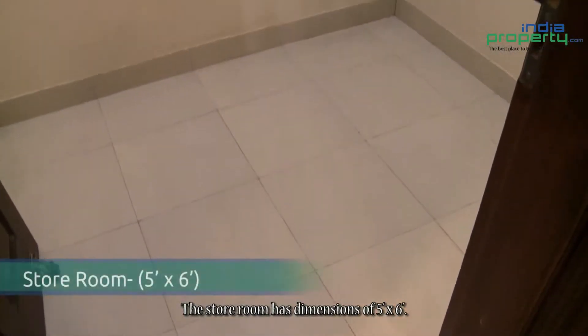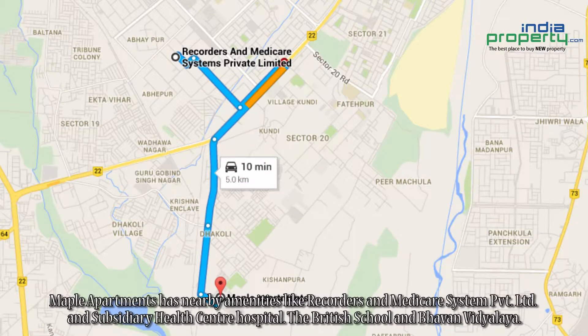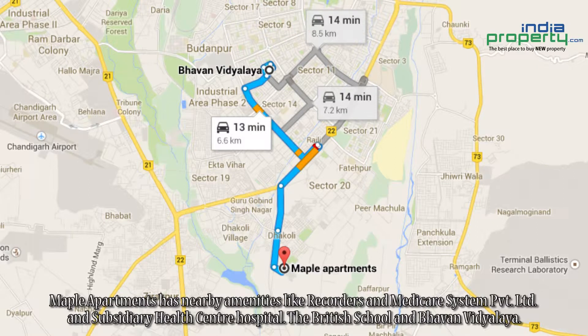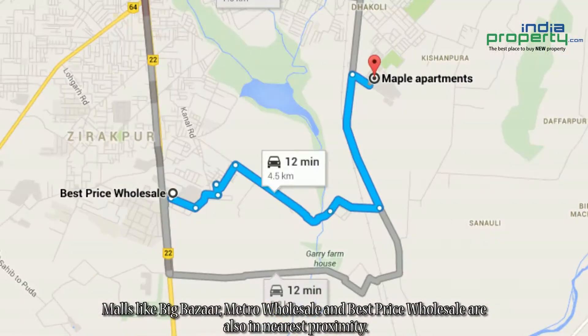The store room has dimensions of 5 feet by 6 feet. Maple Apartments has nearby amenities like Recorders and Medicare System Private Limited, a subsidiary health center hospital, The British School, and Bhavan Vidyalaya. Malls like Big Bazaar, Metro Wholesale, and Best Price Wholesale are also in close proximity.